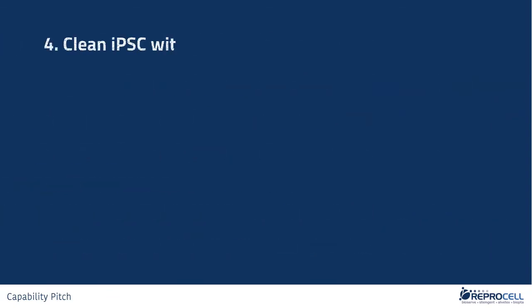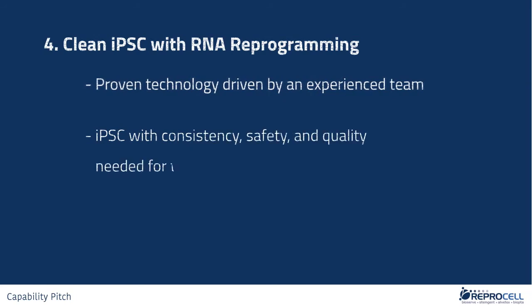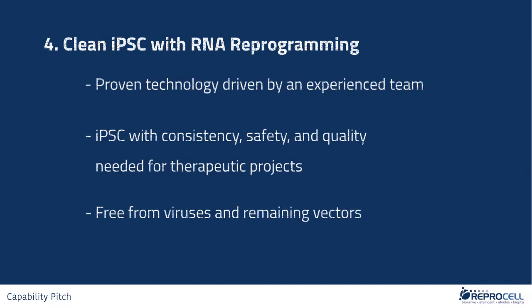Fourth, clean IPSC by RNA reprogramming technology. Our experienced team of stem cell scientists use the latest RNA reprogramming technology, providing the consistency, safety, and quality needed for demanding therapeutic projects. RNA reprogramming generates IPSCs that are free from viruses and remaining vectors that might interfere with subsequent differentiation in an unintended way. RNA reprogramming is the reprogramming method of choice for your therapeutic solution.